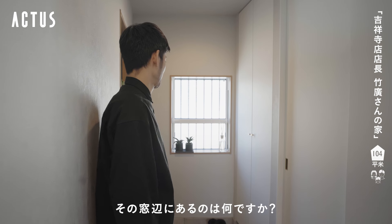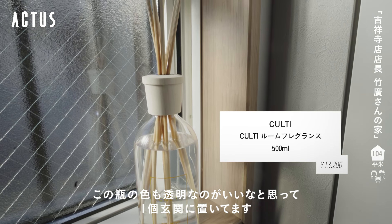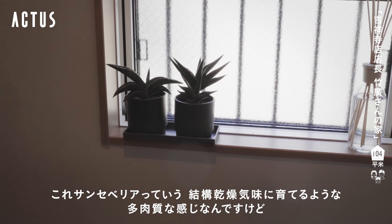What is the Actas? Actas is used with fragrance. I thought it was a little greener. This is the Sansevieria.